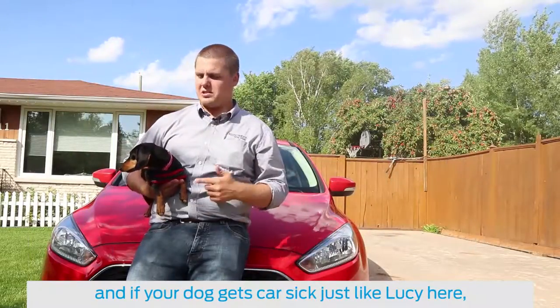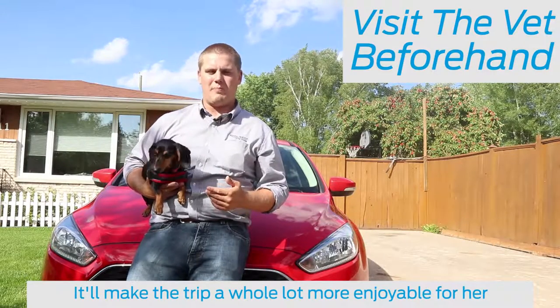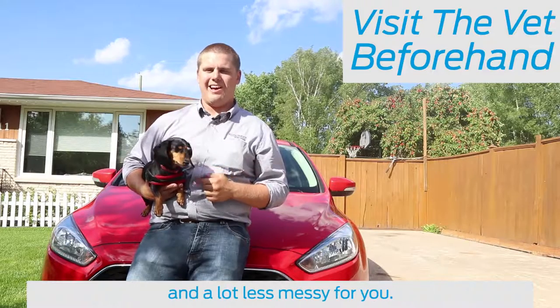And if your dog tends to get car sick, just like Lucy here, it wouldn't hurt to go to the vet and ask for a couple of sleeping pills. It'll make the whole trip a lot more enjoyable for her and a lot less messy for you.